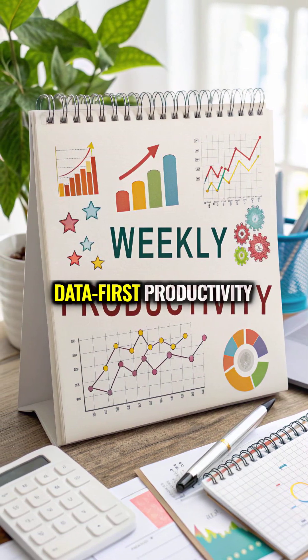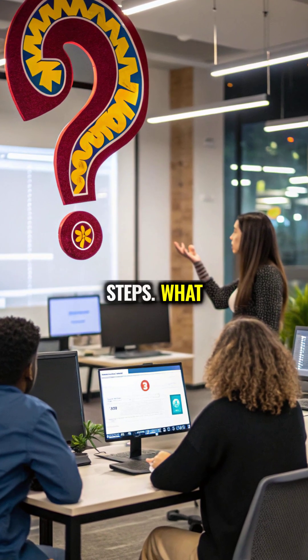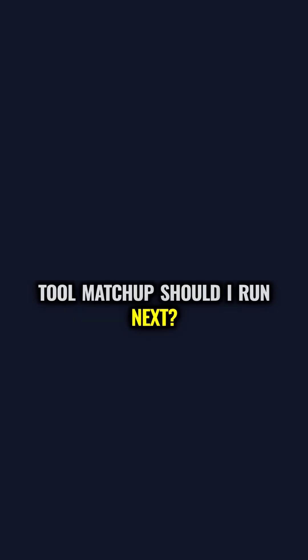Subscribe for weekly, data-first productivity tests with clear steps. What tool matchup should I run next?